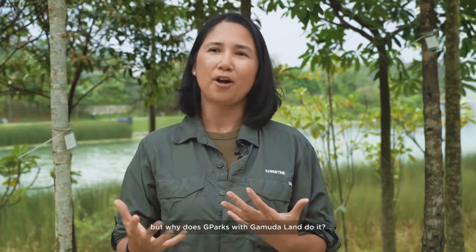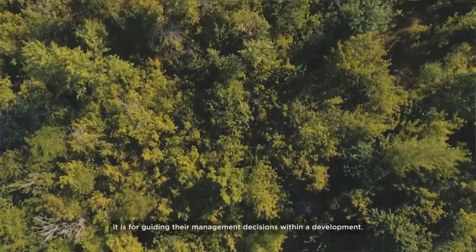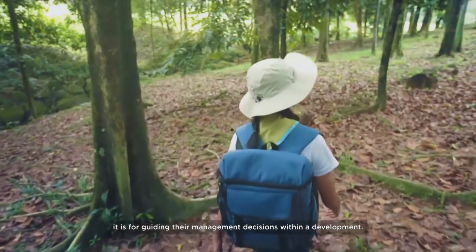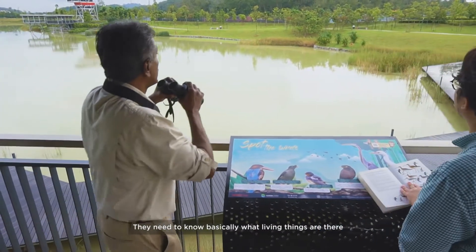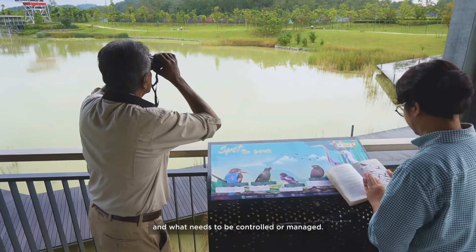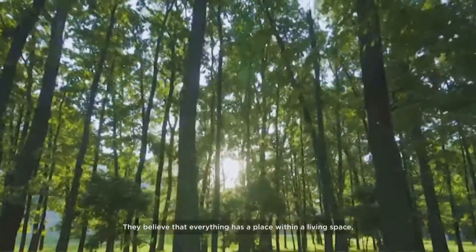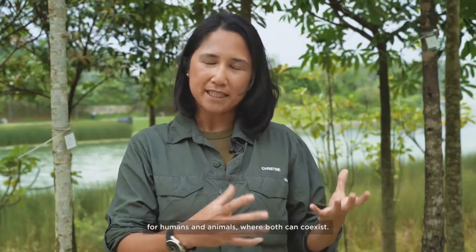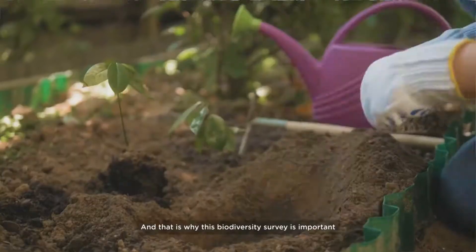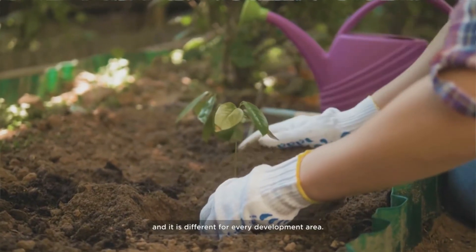But why does G-Parks with Gamuda Land do it? They do it for a very important reason: it is for guiding their management decisions within a development area. They need to know what living things are there and what needs to be controlled or managed. They live by the motto of living with nature — believing that everything has a place within a living space where humans and animals can coexist. That is why this biodiversity survey is important, and it's different for every development area.